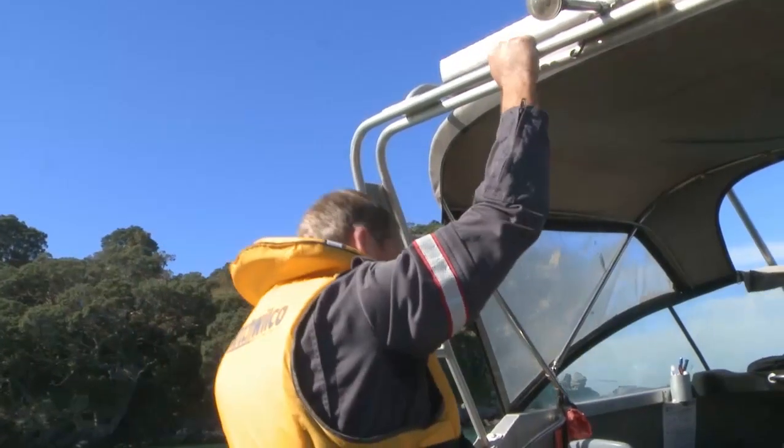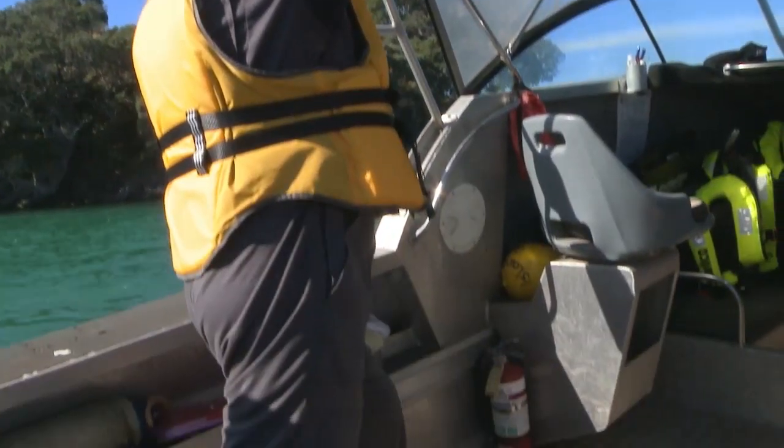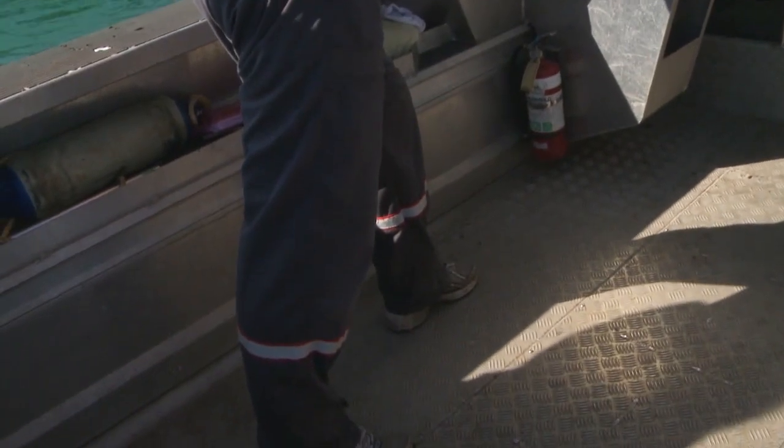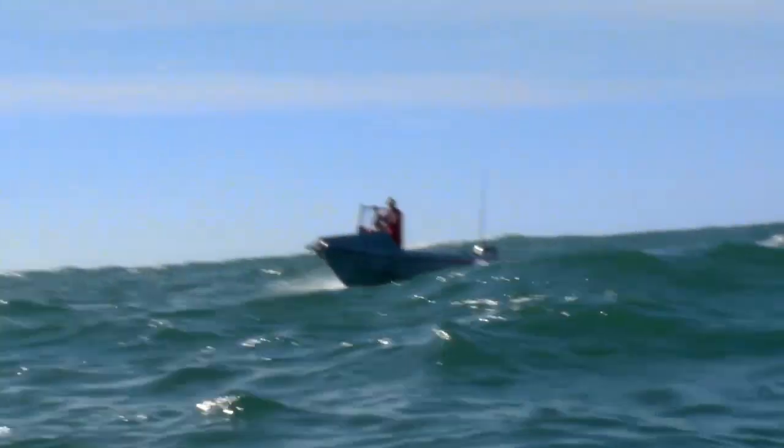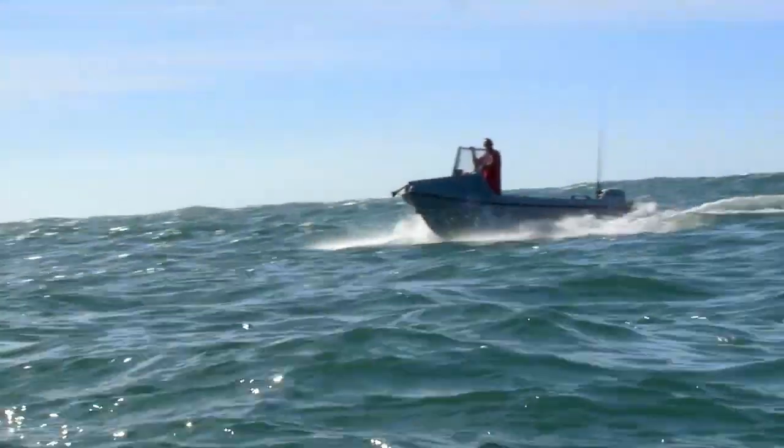Brief your crew on what's going on. Tell them where to stand and make sure they hold on. Tell them to stay in the same place, as people moving around your vessel will create instability. Make sure everyone has three points of contact. If you're waiting, watch other vessels cross the bar but do not assume they know what they're doing. Only one boat should cross the bar at any time.